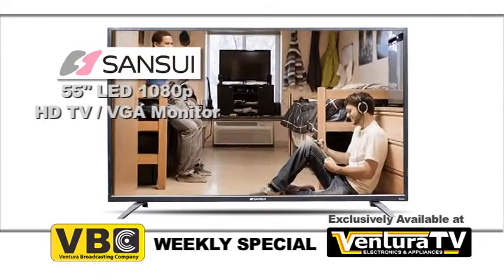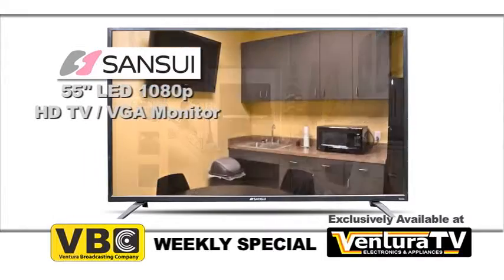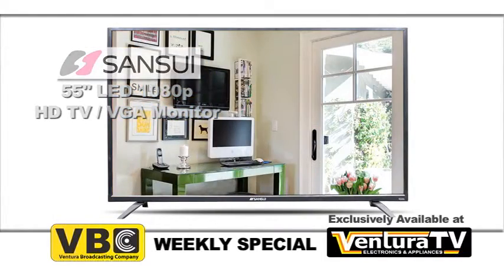This TV's ultra-thin sleek design is perfect for a dorm room, office break room, or for your home.